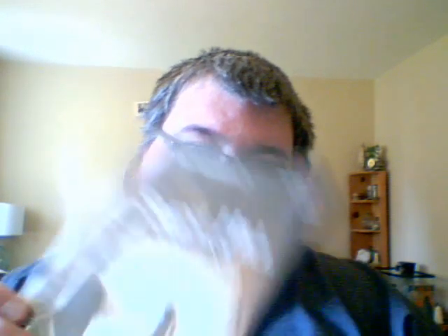Silent Hill 3 — I already had this one, but this one is complete. The other copy that I have is a no-manual GameStop one, so I have that one extra now. I also picked up Silent Hill Origins, and that one is disc in case only.